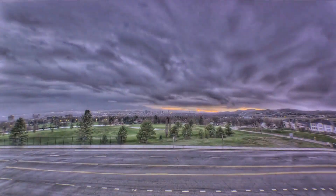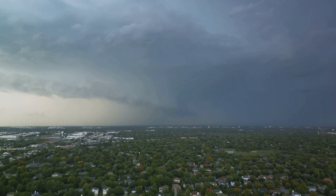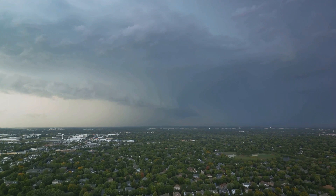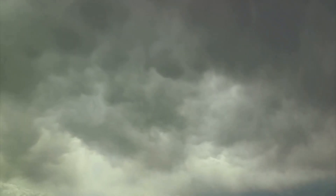Finally, let's talk cameras. Documenting your storm chase not only serves as a thrilling memento, but also contributes to meteorological research. A good quality DSLR or mirrorless camera is ideal for capturing high-resolution photos and videos. But don't forget about a dash cam, too — it records your chase from start to finish, capturing every sudden turn and close call.